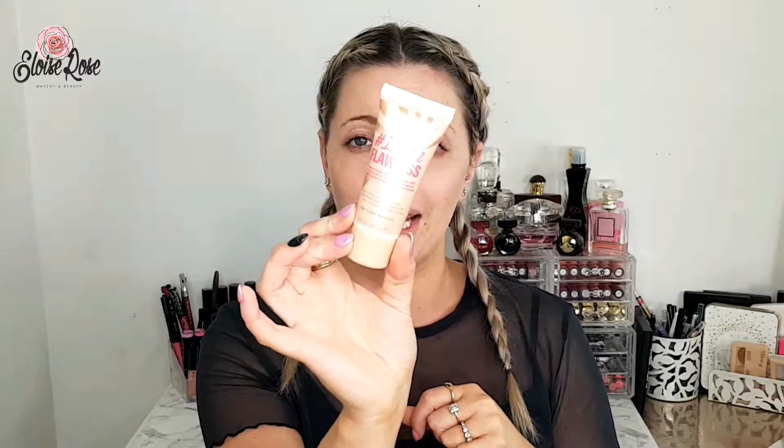So before I show you the shadow palette, I'm just going to put this on my face to let it soak into my skin while we're talking. This is the Rimmel London Insta Flawless Protecting Radiant Skin Tint. It does have an SPF in it as well, which is actually really nice. It's a natural looking glow, 24 hour moisturisation, priming effects. And I've got it in the shade light to medium.